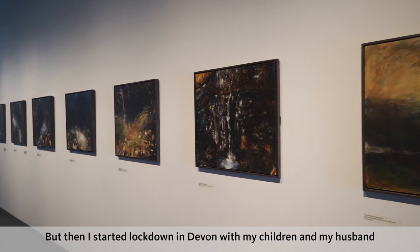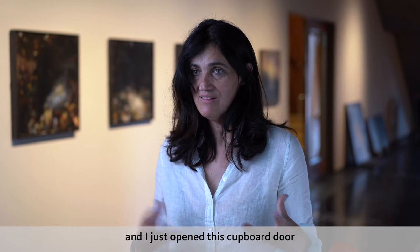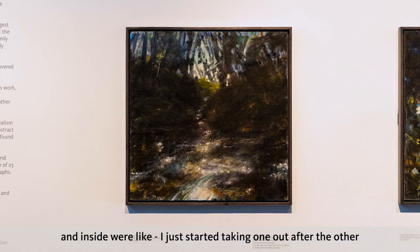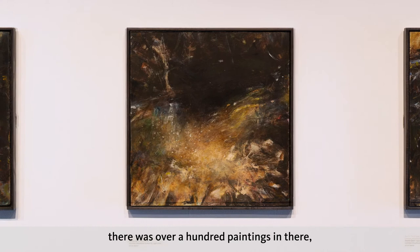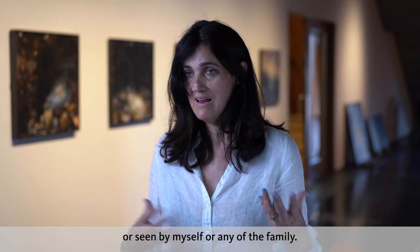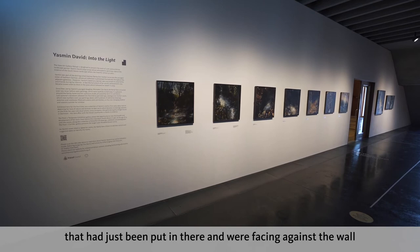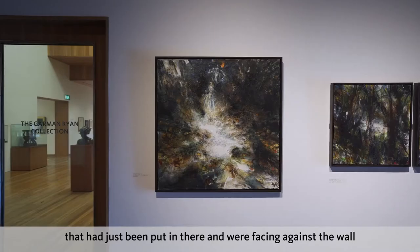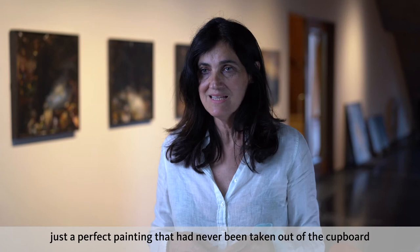Then I started, in lockdown in Devon with my children and my husband. He went away for the weekend, and I got to looking around, looking outside. I just opened a cupboard door and inside I started taking out one painting after the other, and just found that there was more and more. By the time I'd finished cataloguing them — it literally took me the whole weekend — there were over 100 paintings in there, most of which we'd never seen before. Some had never actually been taken out ever, or seen by myself or any of the family. It was incredibly exciting to find those, particularly some of the larger canvases that had been put in there facing against the wall, including a very large woodland stream landscape on canvas, 100 by 100 — just a perfect painting that had never been taken out of the cupboard or seen by anybody.